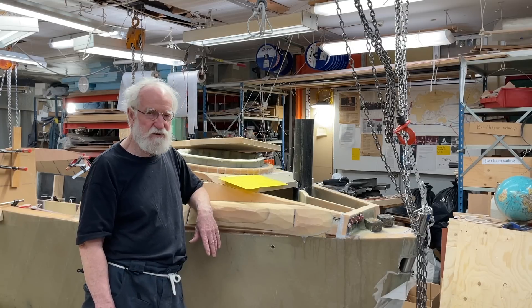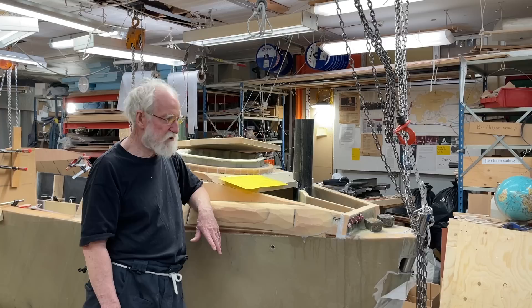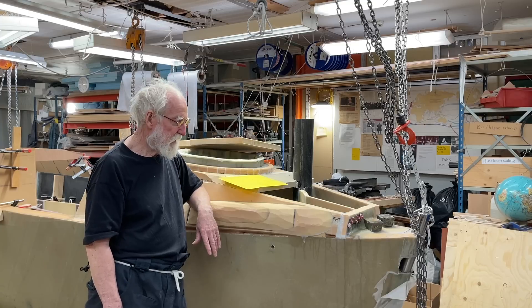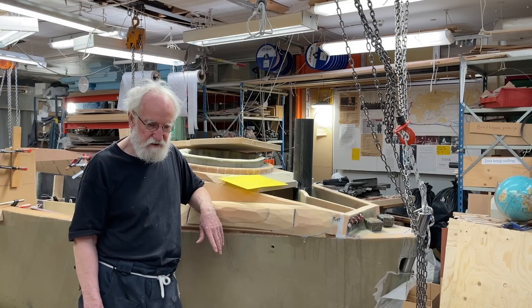A big boat is not so easy, but a small boat is more easy to do with changes. It costs less and things like this. And there are many combinations too. The reality is complex.